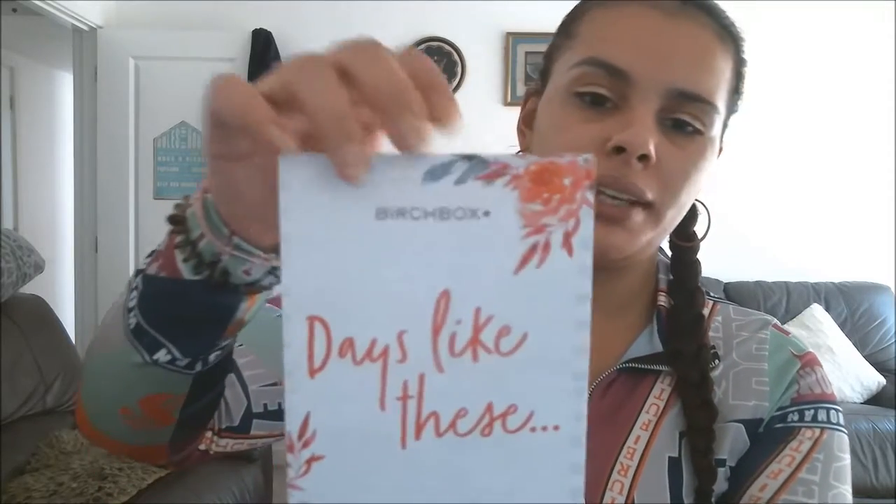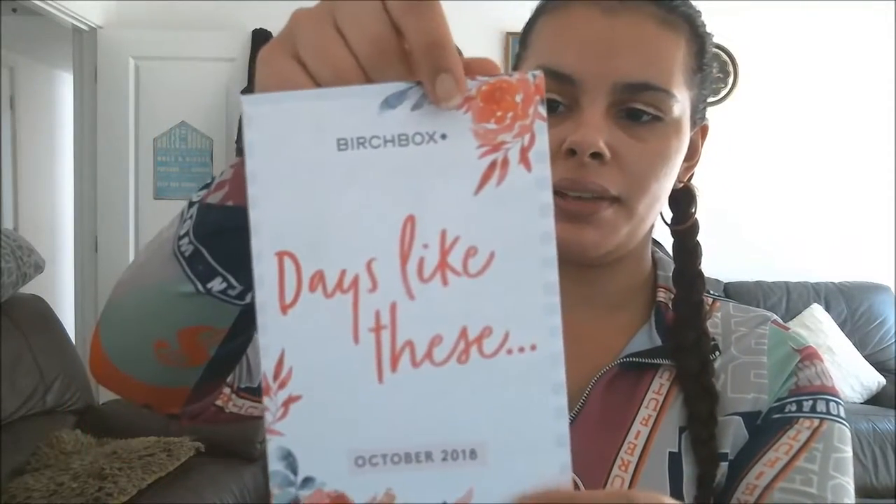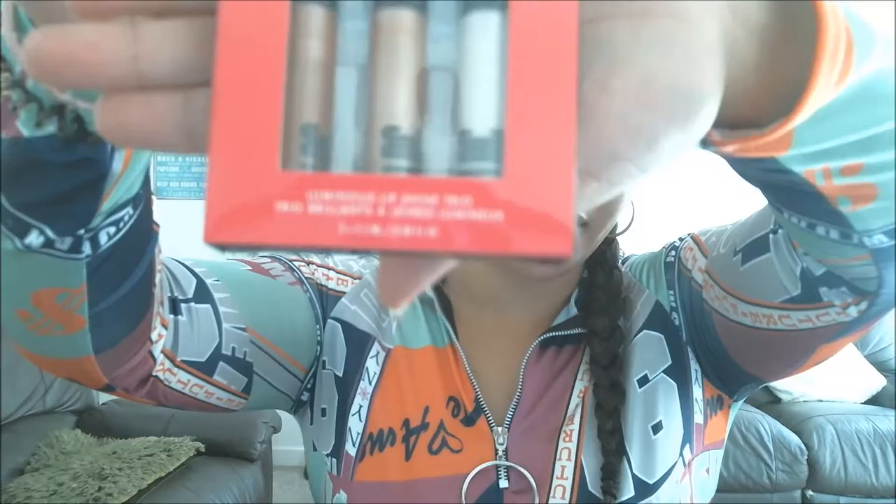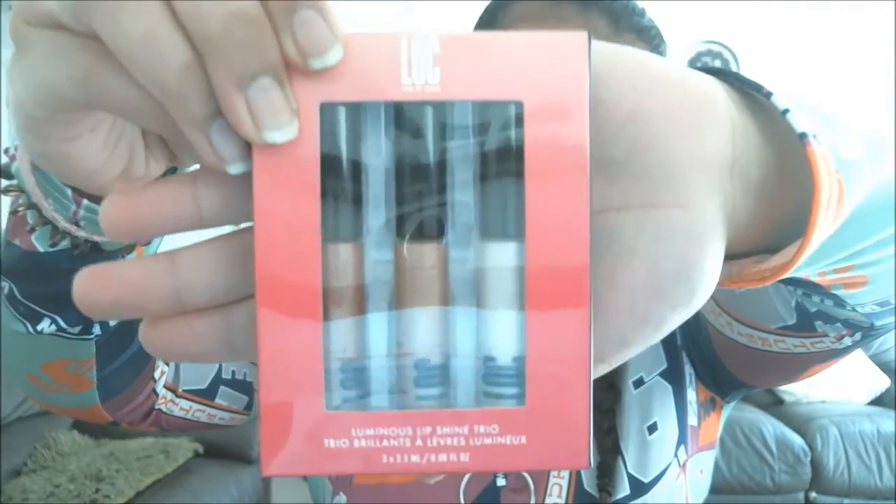It comes with a little leaflet which explains everything inside it. At checkout they had a code called 'three lip' and you entered it and you got a set of three lip glosses that look like this, as well as everything else in your box.